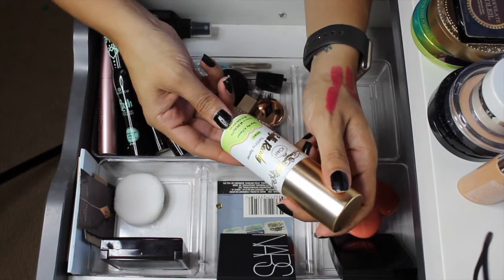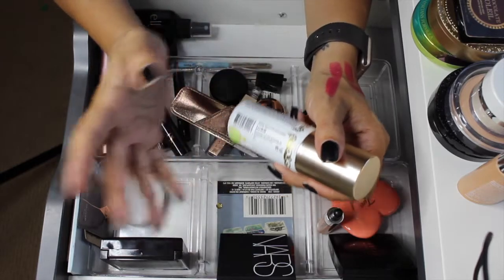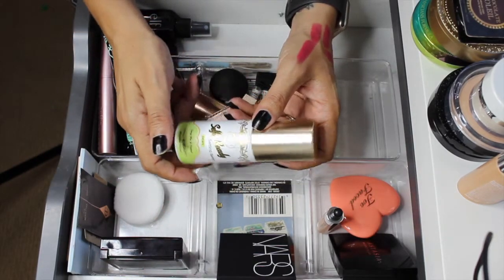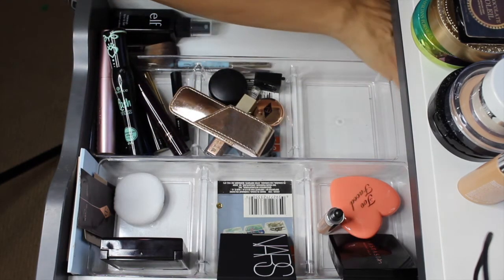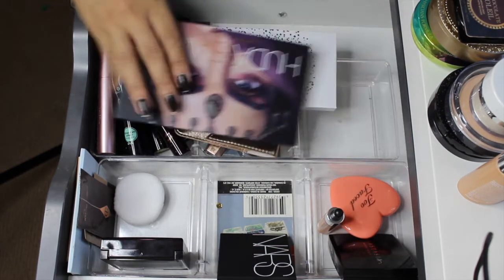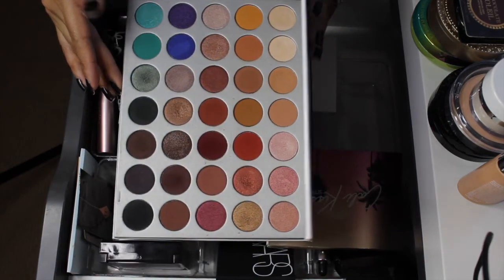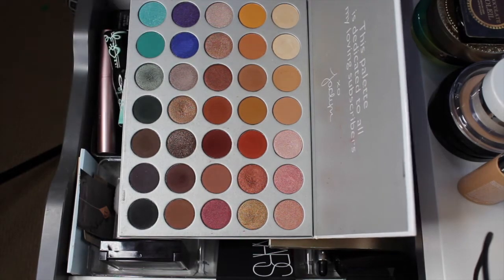For the other setting spray, I had the Joah Selfie Ready Setting Spray in Dewy — it wasn't illuminating, it was just okay; not bad, not great. I'm pulling it out as well. The last few things in here were a couple of eyeshadow palettes and one face palette. The Jaclyn Hill palette — I love this. I didn't use every single shade obviously, but I did get some more use out of it and I still really like the formula. I'm pulling it out.